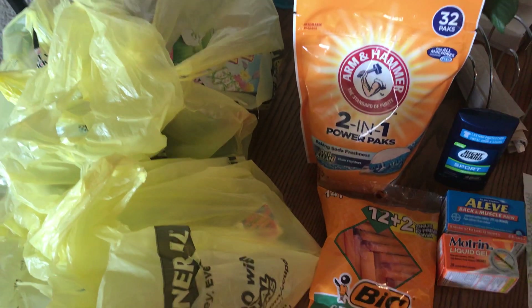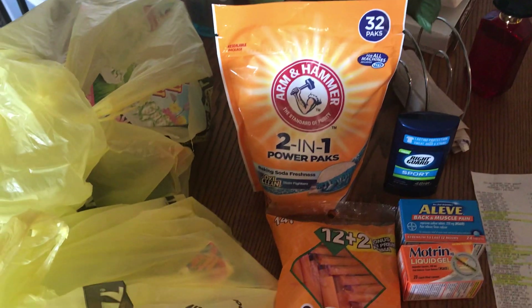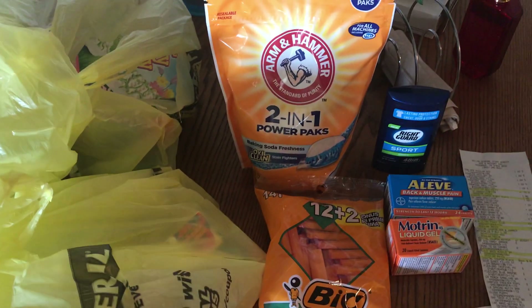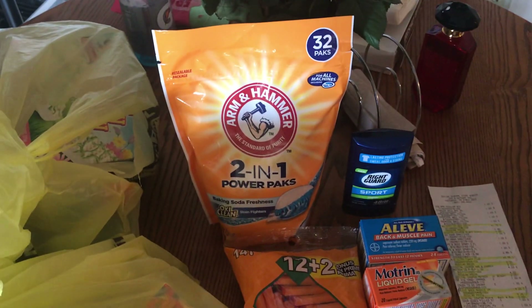Hey guys, I have a really quick Dollar General haul. The first couple of items I got through the digital coupon, so I'll show you the deals that I got.